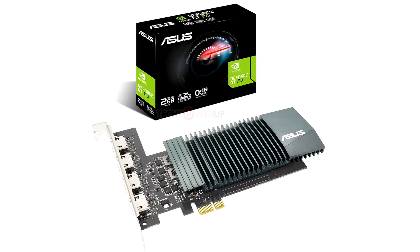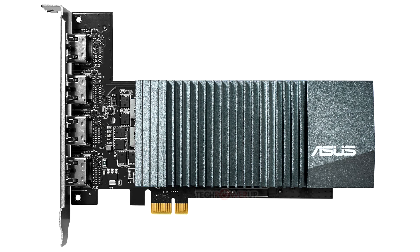The GT710 4HSL2GD5 succeeds the GT710SL series graphics cards. While those were truly half height and single slot, the new card is full height. These cards aren't really meant for gaming in 2020, but rather something to put out graphics if you have a workstation with many displays and can't be bothered with 3D rendering performance.